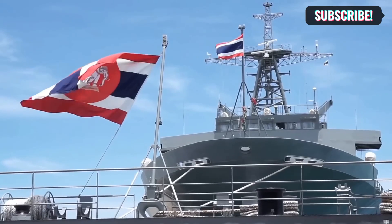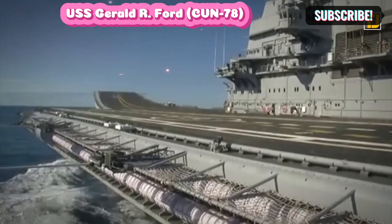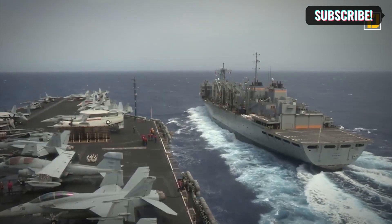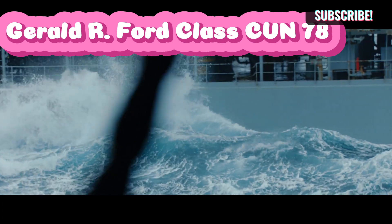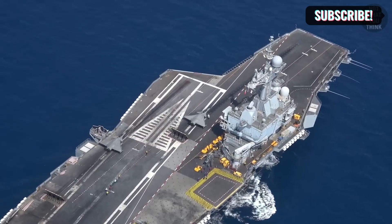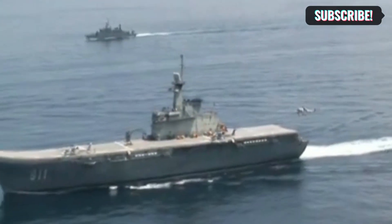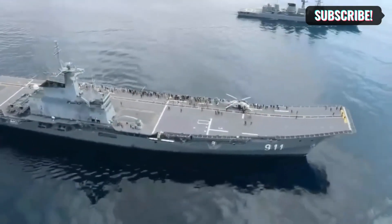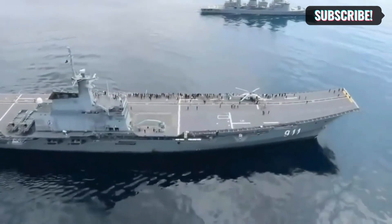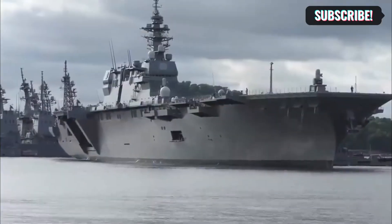Let's take a look at some of the biggest aircraft carriers in the world. First up, we have the Gerald R. Ford class, boasting a whopping 100,000 tons of displacement. The USS Gerald R. Ford, CVN 78, the first ship of this class, was delivered to the U.S. Navy in May 2017. The journey to build this vessel began back in 2005, and it took eight years — from laying down its keel in 2009 to its launch in 2013.